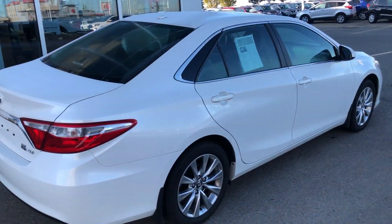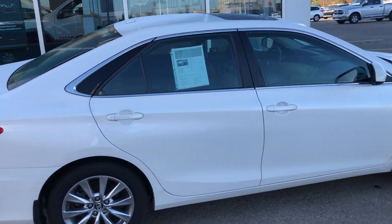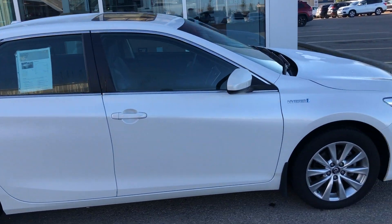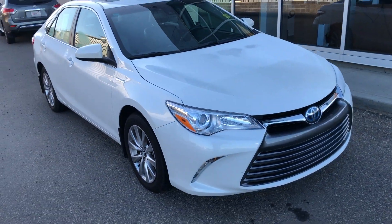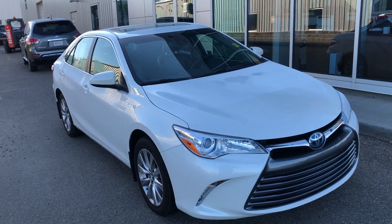So again, thank you for taking the time to inquire on this beautiful 2017 Toyota Camry XLE. You can contact me here at Sherwood Nissan at any time at 780-449-5775. Thank you.